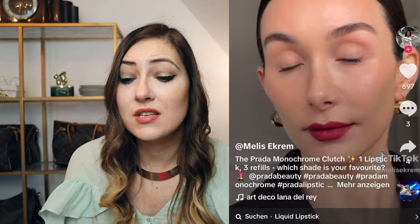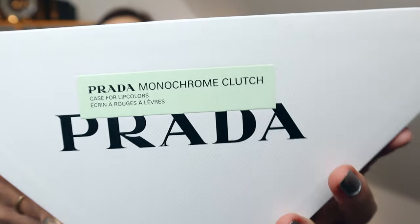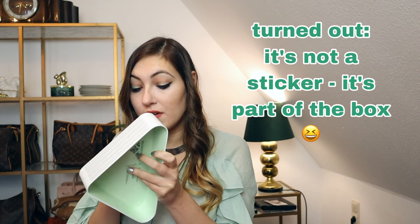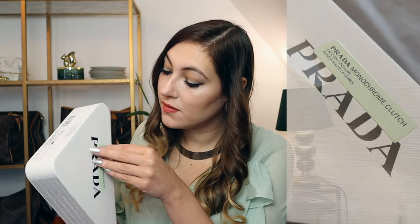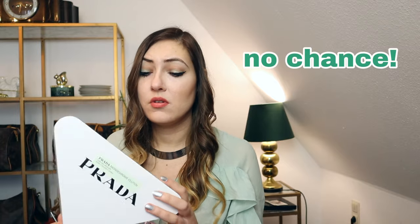Honestly, even the packaging is so cute — this little triangle. I wanted to see if this Prada monochrome clutch sticker peels off, because that doesn't look too good. If it does peel off you might repurpose this little cardboard box as well. Seems like I'm not able to get it off, which is a pity because it ruins the box. Maybe I'll try later off camera.